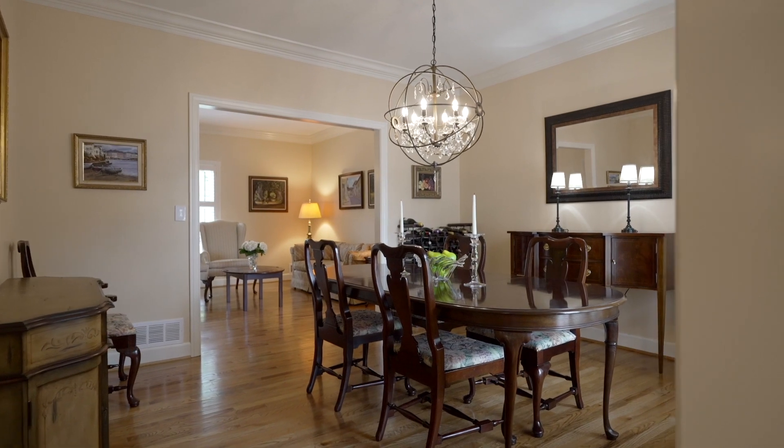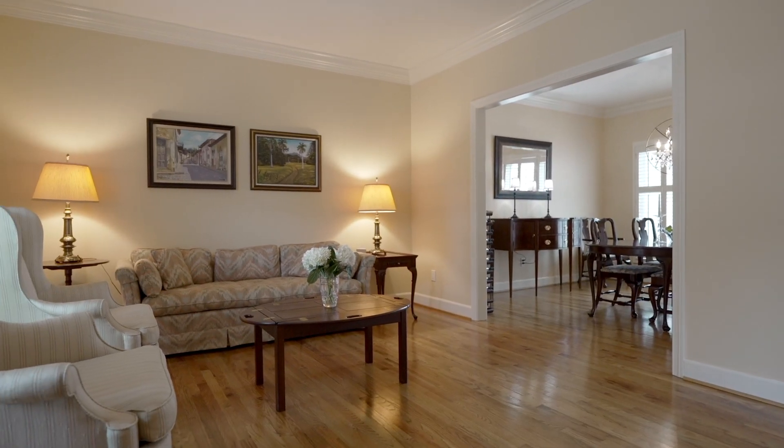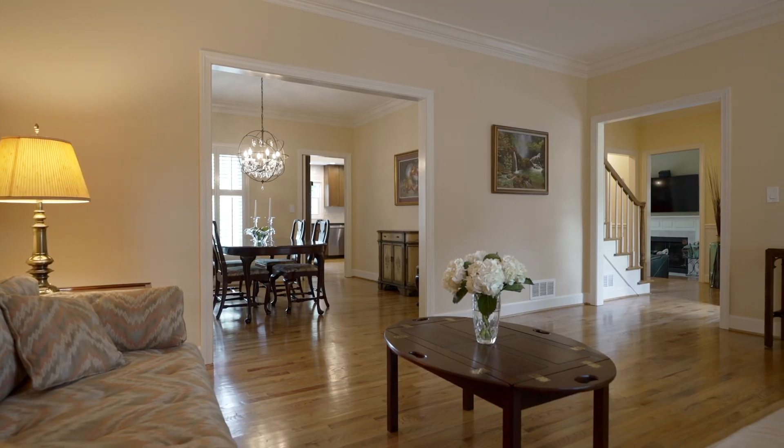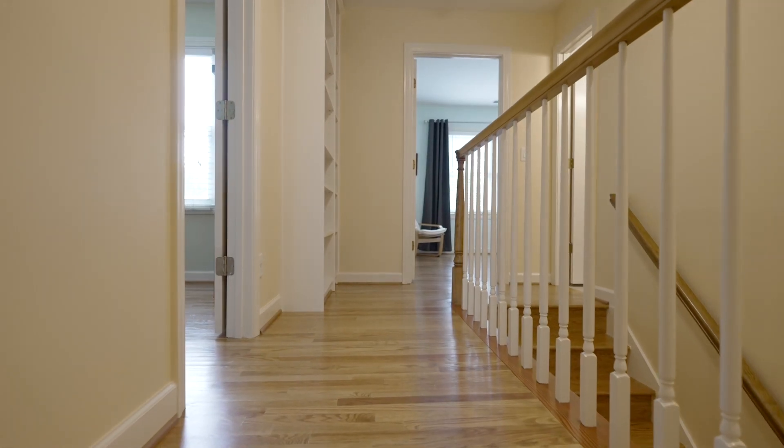Now for our formal dining room, which is off the kitchen, as well as our formal living room, which is on the front of the home. One thing you'll notice about this property is we have gleaming hardwoods throughout and updated lighting.